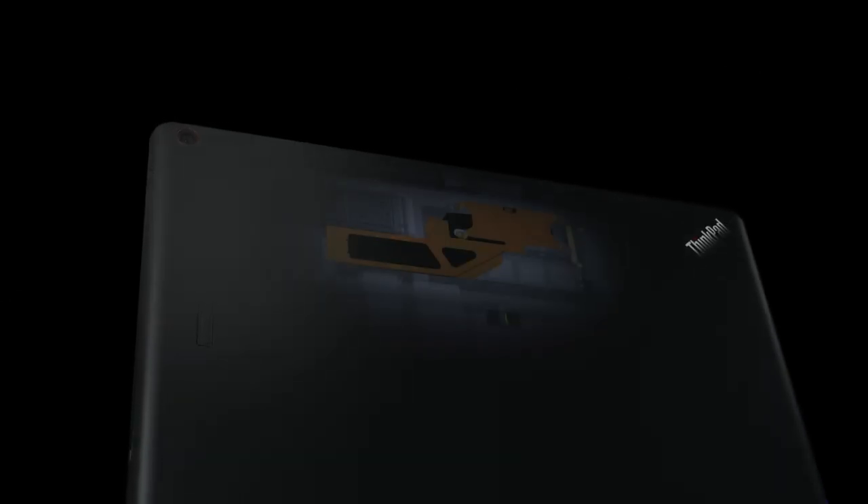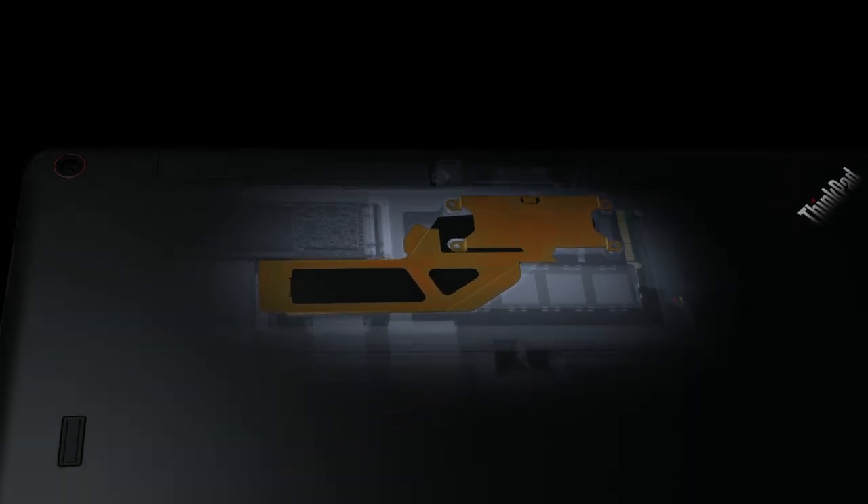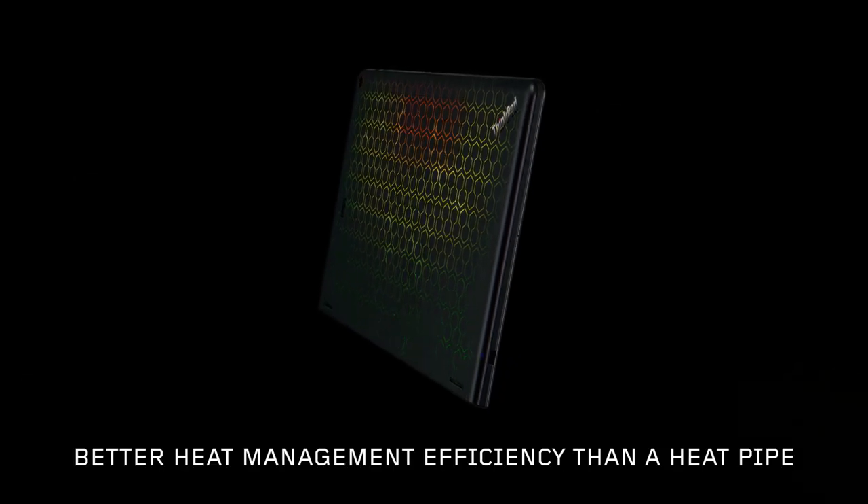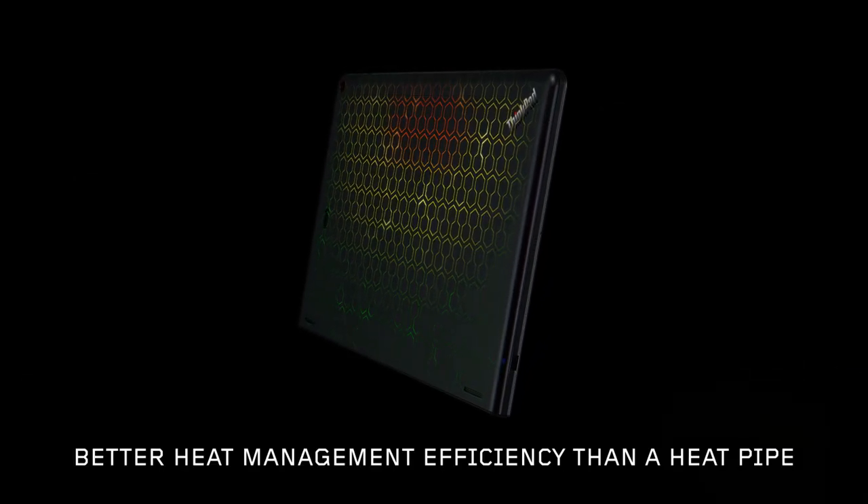Using sophisticated etching and diffusion bonding techniques, the Helix is cooled with an ultra-thin vapor chamber that's less than half a millimeter thick. Yet its heat transfer capabilities are more efficient than traditional technologies such as a heat pipe.